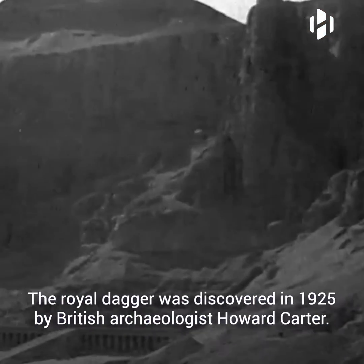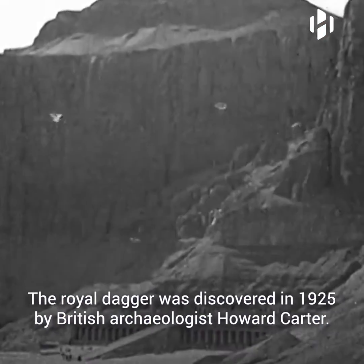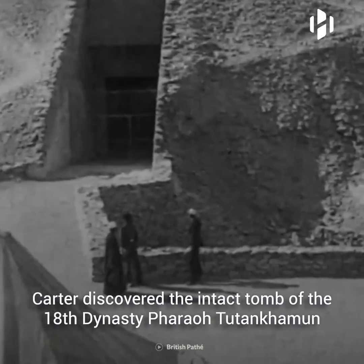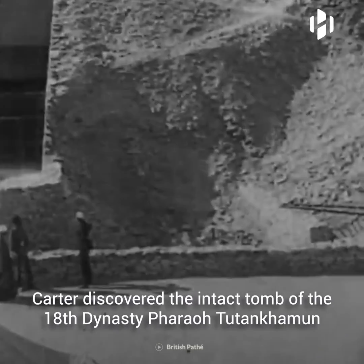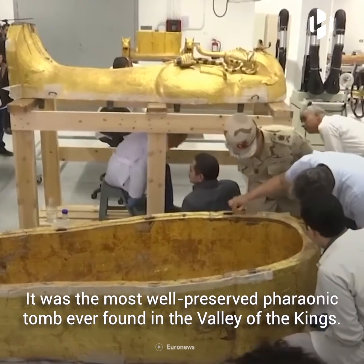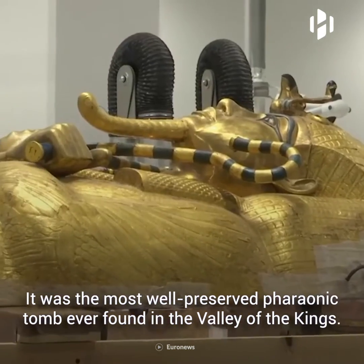The royal dagger was discovered in 1925 by British archaeologist Howard Carter. It was found in the ancient Egyptian pharaoh Tutankhamun's valley tomb. Carter had discovered the intact tomb of the 18th dynasty pharaoh Tutankhamun three years earlier in 1922. It was the most well-preserved pharaonic tomb ever found in the Valley of the Kings.